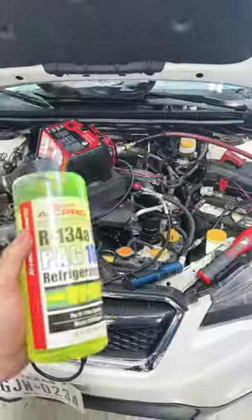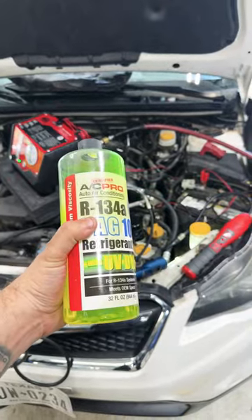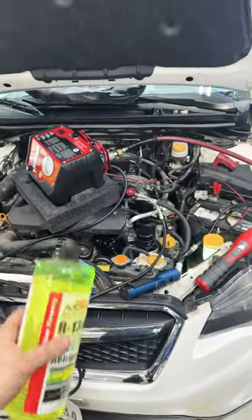Folks, this car has a leak. If you pump these cars with dye, you will make a leak.